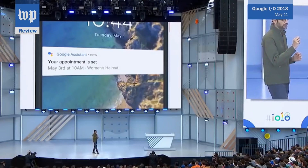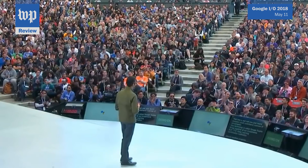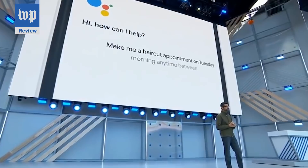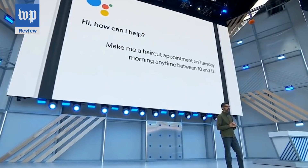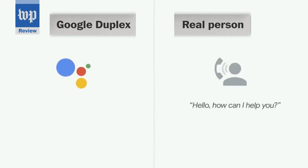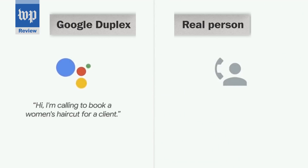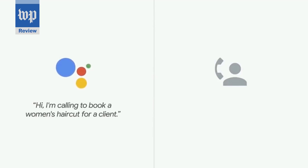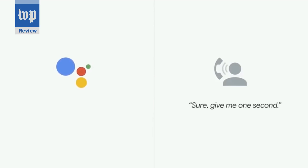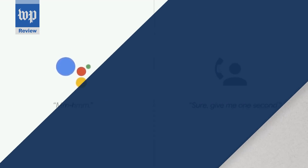Want to take it to the next level? Pixel owners will be the first to get access to an experimental and controversial Google software called Duplex, which uses a realistic-sounding robot voice to complete real-world tasks over the phone. [Duplex]: 'Hello, I'm calling to book a woman's haircut for a client. I'm looking for something on May 3rd.' [Receptionist]: 'Sure, give me one second. Of course.'